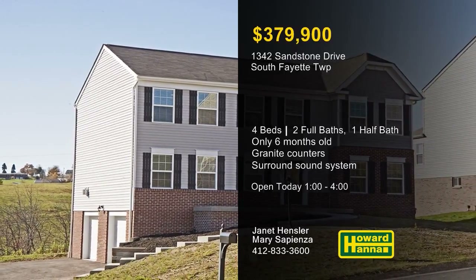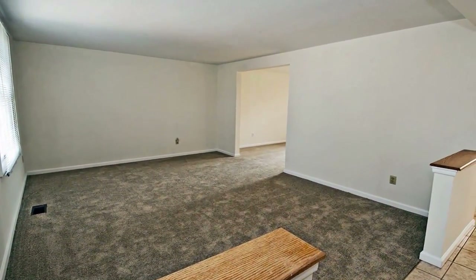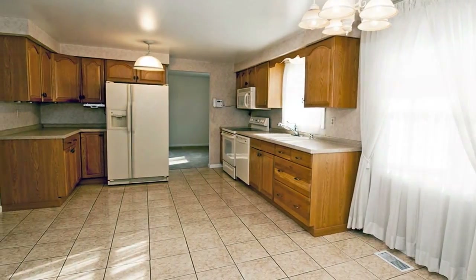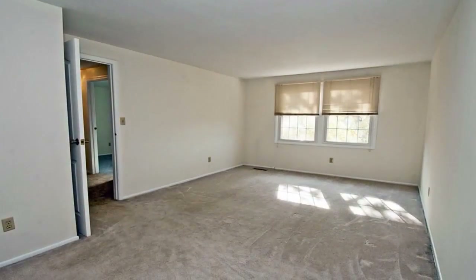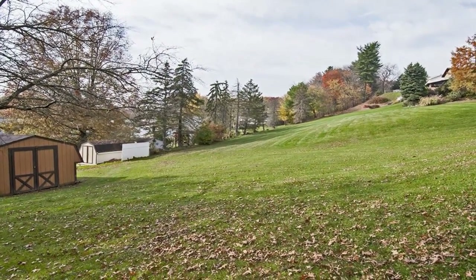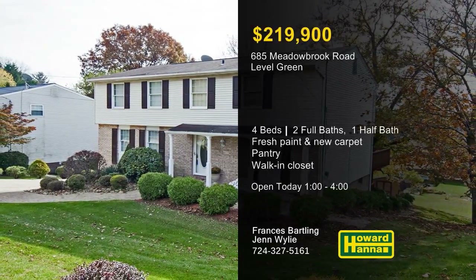This spacious four-bedroom, two-and-a-half-bath residence in Lovell Green could be the home you've been waiting for. New neutral carpeting and fresh paint are present throughout, ready and waiting for your personal touches. The generously proportioned eating kitchen is perfect for entertaining, and its pantry provides extra storage. You can spend leisure time in the adjacent family room or follow doors out to a private rear deck. The master suite employs a walk-in closet, a vanity area, and a full bath. A double-width driveway leads up to a two-car garage with a sealed concrete floor, conveniently near Routes 22 and 130. Jen Wiley and Frances Bartling would love to tell you more at this afternoon's open house.